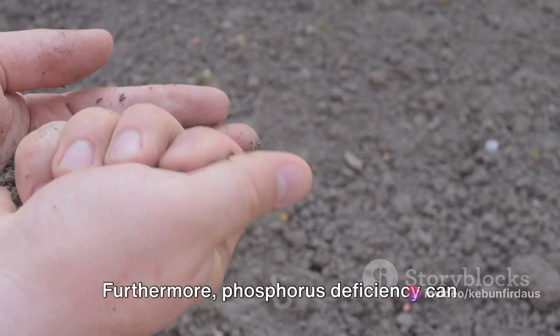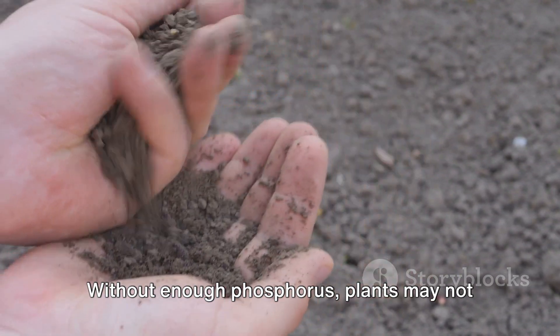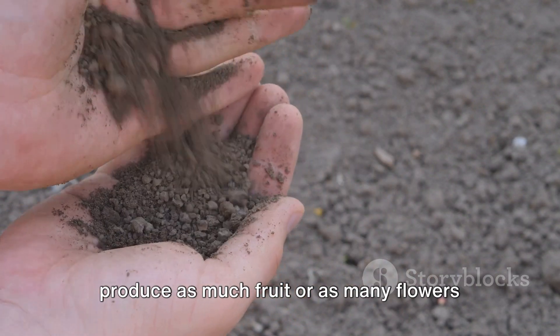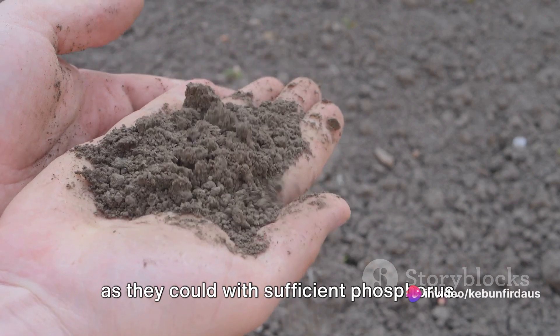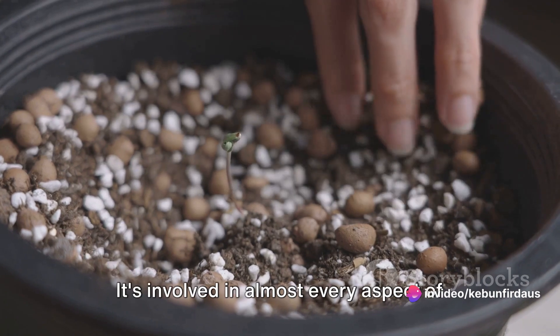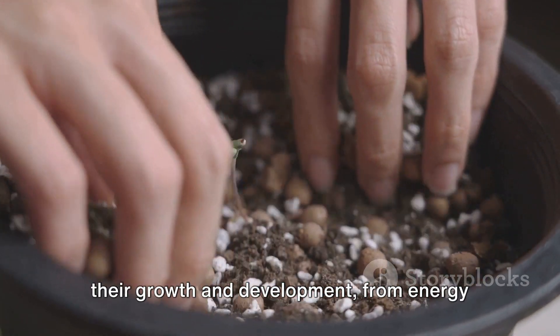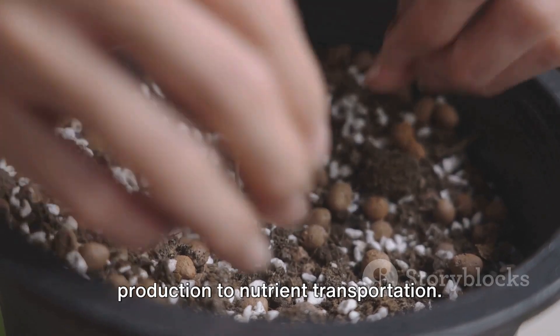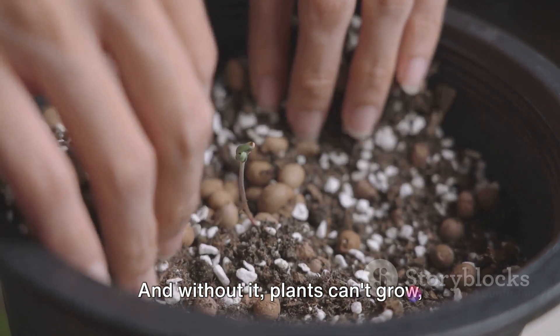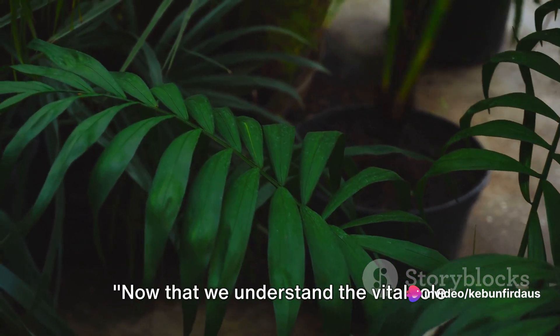Furthermore, phosphorus deficiency can decrease productivity. Without enough phosphorus, plants may not produce as much fruit or as many flowers as they could with sufficient phosphorus. So in essence, phosphorus is like a plant's life support system. It's involved in almost every aspect of their growth and development, from energy production to nutrient transportation. And without it, plants can't grow, develop, or produce to their full potential.